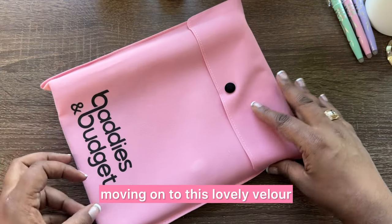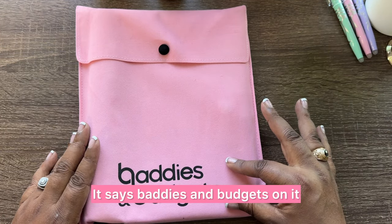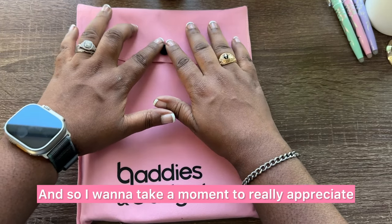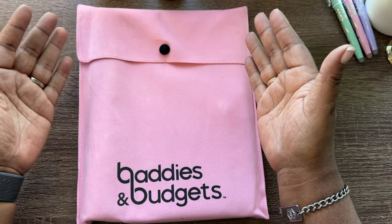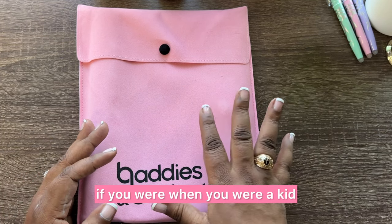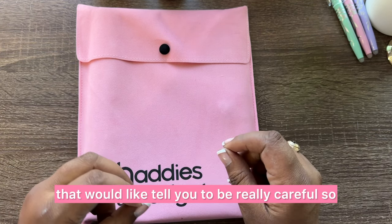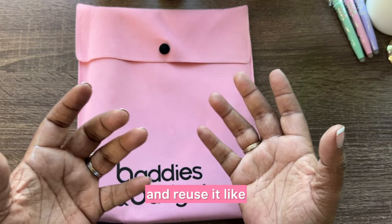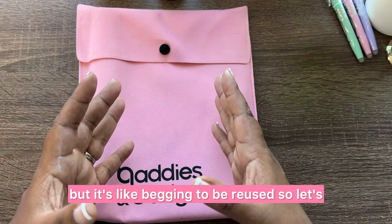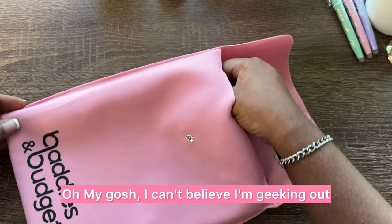Moving on to this lovely — it feels like velour. It says Baddies and Budgets on it. This is the 100 Envelope Savings Challenge. I want to take a moment to really appreciate the construction and quality of this envelope. It's like when you were a kid opening Christmas gifts and a relative would tell you to be careful so you could save the wrapping paper — that's how I feel about this envelope. It even has a snap closure!